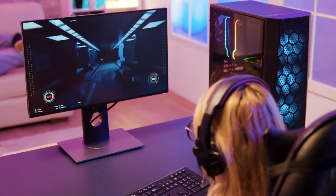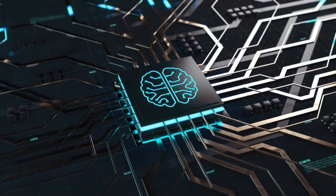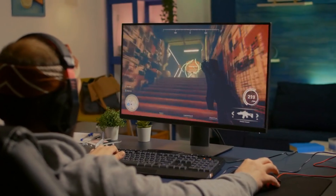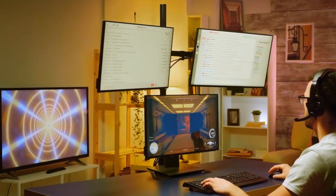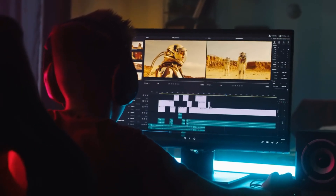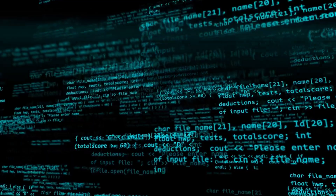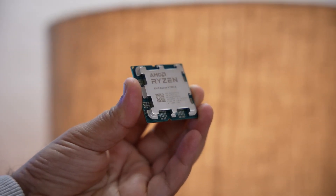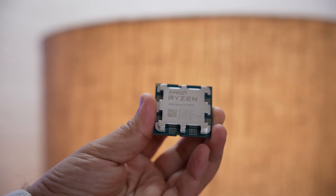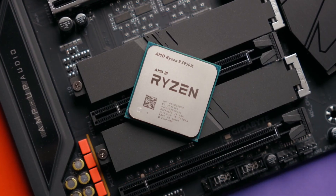One of the standout features of this processor is its gaming performance. Thanks to its high core count and strong single-core performance, it excels in gaming scenarios, delivering smooth frame rates and responsive gameplay. Content creators also benefit from its immense multitasking capabilities, allowing for seamless editing, rendering, and encoding tasks simultaneously. The Ryzen 9 5950X is built on AMD's 7-nanometer process technology, which ensures efficient power consumption and thermal management, even under heavy workloads.